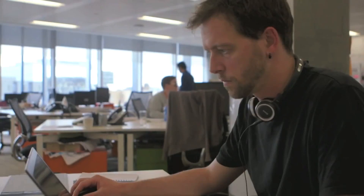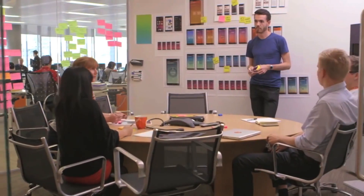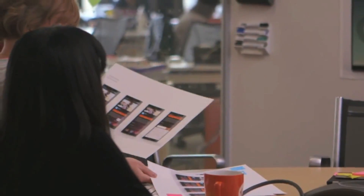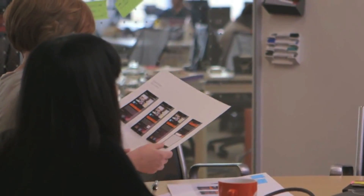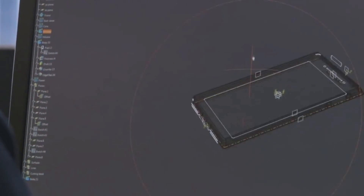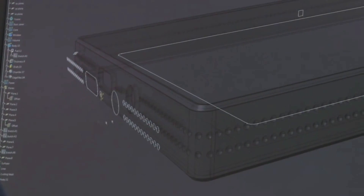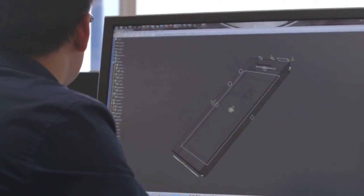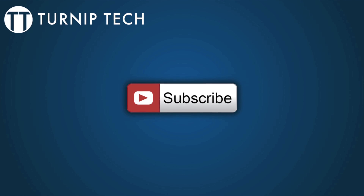If this project sounds interesting to you, visit their Indiegogo page — click the link below — and you can help fund them. If you give them $695, you can get your very own Ubuntu Edge. Canonical has set a goal of $32 million, but with just 4 days remaining, they are only at about $11 million. So if you want to help them reach that goal, you can go ahead and donate.